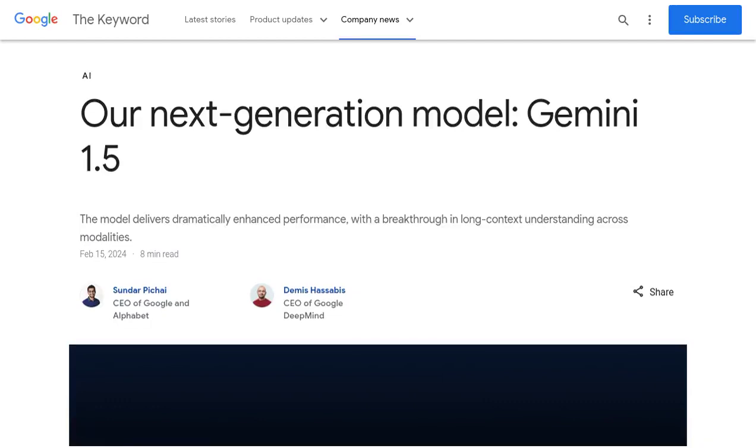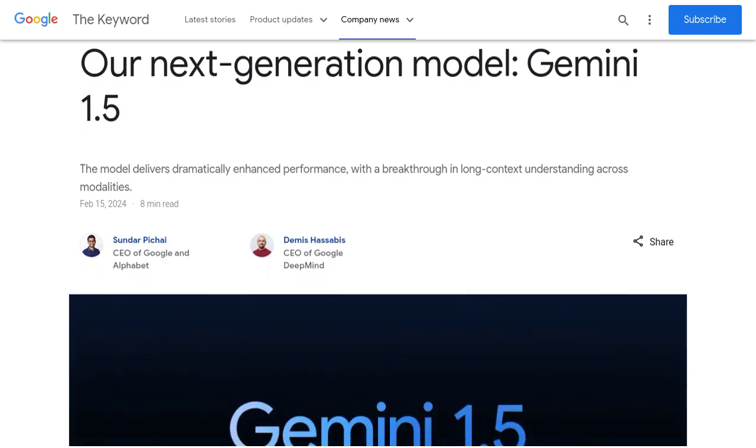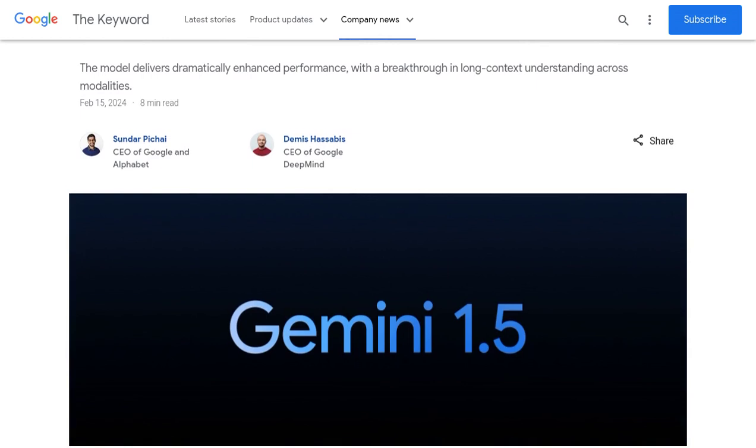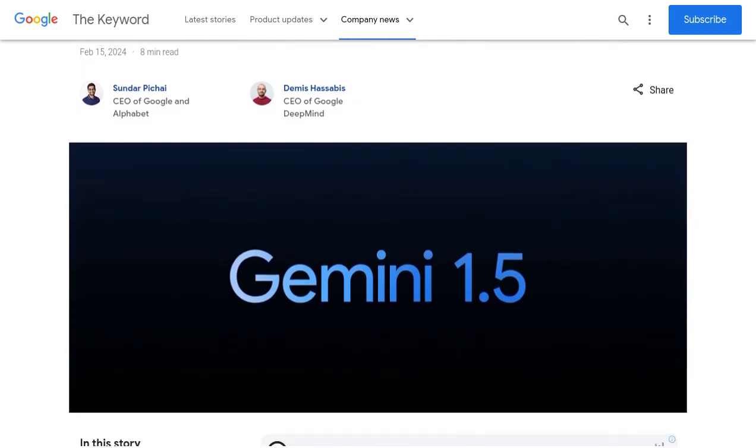Hey there, AI enthusiasts! Get ready to be amazed, because Google has just unveiled its next-generation AI model, Gemini 1.5. This new model brings enhanced performance and long-context understanding to the table, making it a game-changer in the world of artificial intelligence.